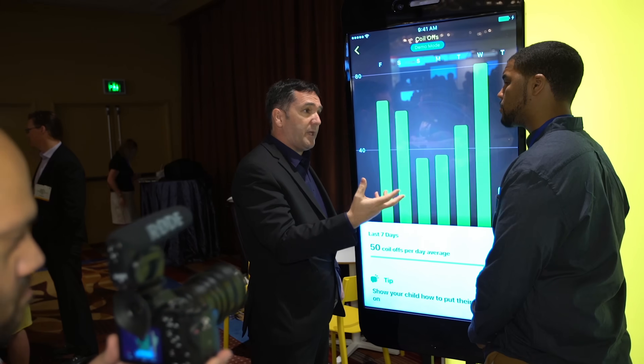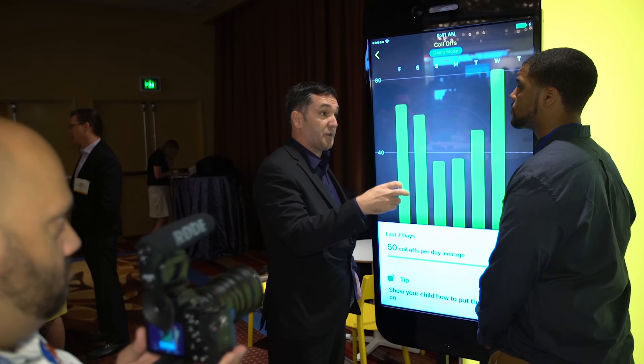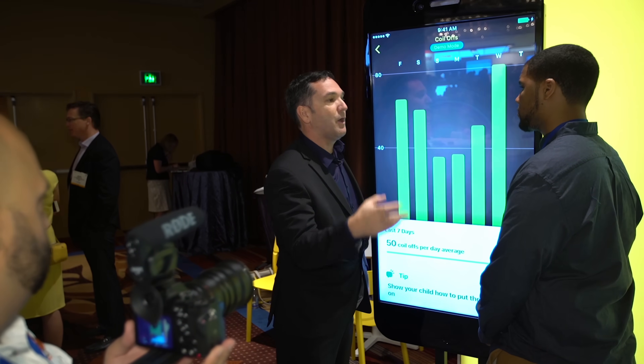Hey guys, we're here at CI 2017 for the unveiling of the Nucleus 7, the first ever sound processor that syncs with your iPhone. For the past three days we've spent time with doctors, engineers, and recipients to discuss the Nucleus 7 and how it's changing lives. I made this video in collaboration with Cochlear. Let's take a look.